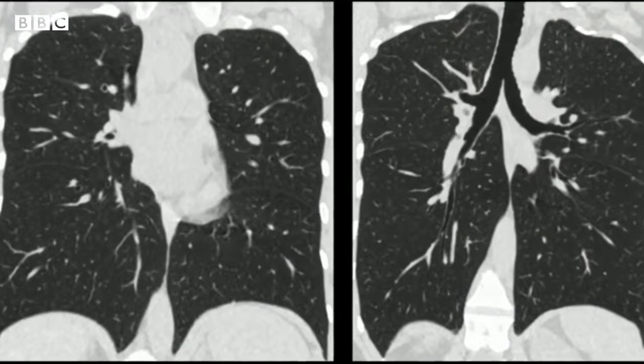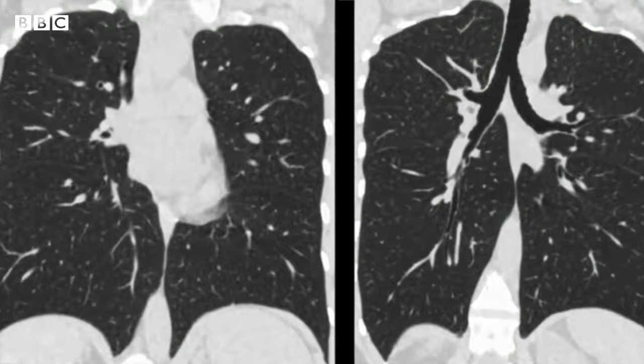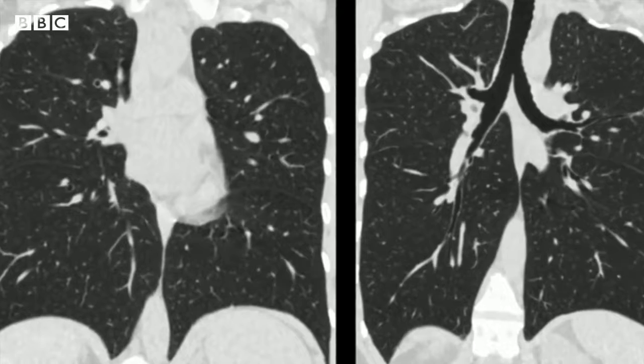But this is the CT scan of Flo's lungs, and like so many long COVID patients, everything looks normal and healthy. She thought the technology was letting her down: these are my lungs, I've had them all my life, I know there's something wrong with them.